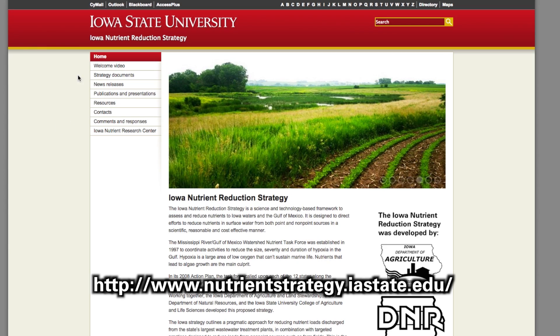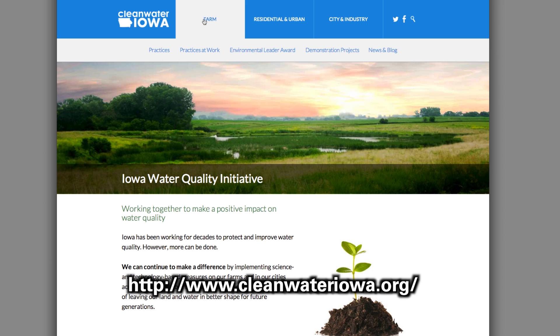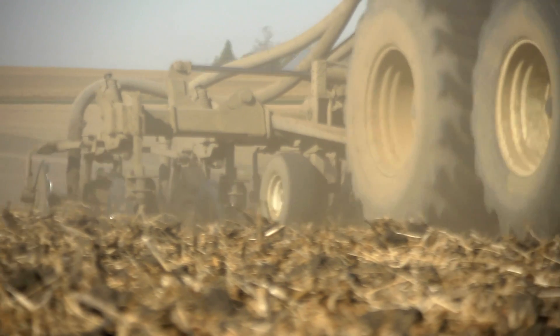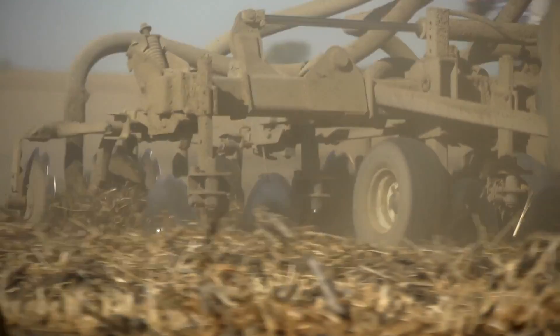There's a website — the Iowa Nutrient Reduction Strategy website, the Water Quality Initiative website, Clean Water Iowa. From the Iowa State University Extension and Outreach standpoint, we have field agronomists and field ag engineers that are very knowledgeable about the Iowa Nutrient Reduction Strategy and about what practices may work, and I think they're a vital resource for farmers.